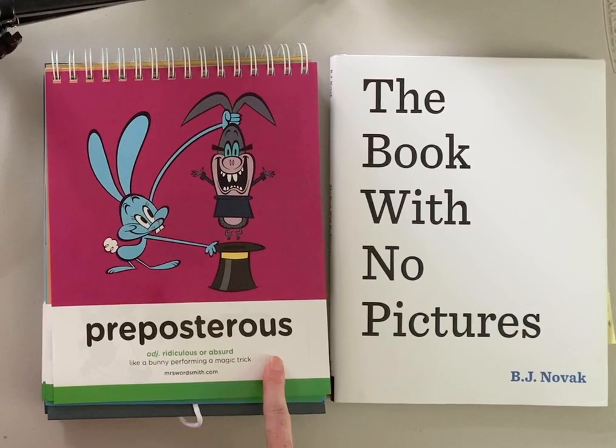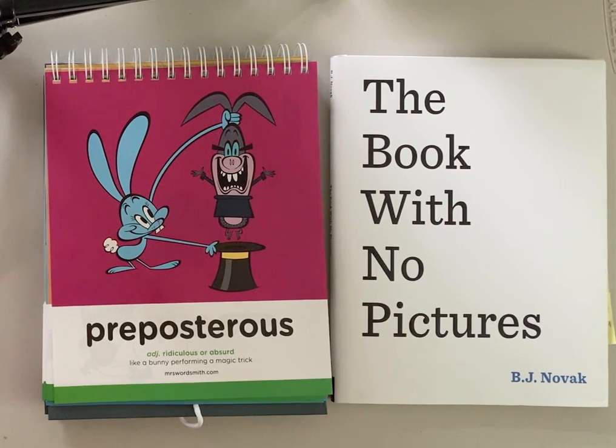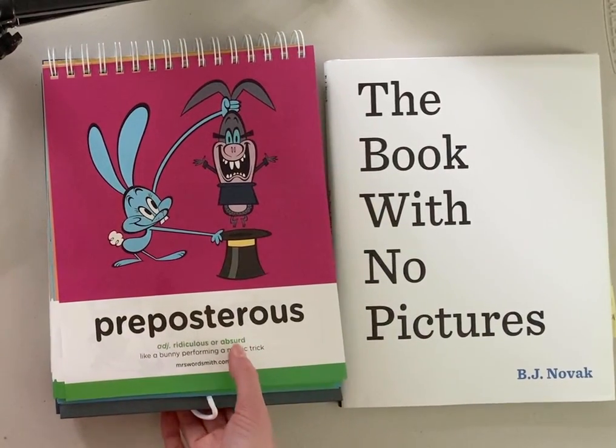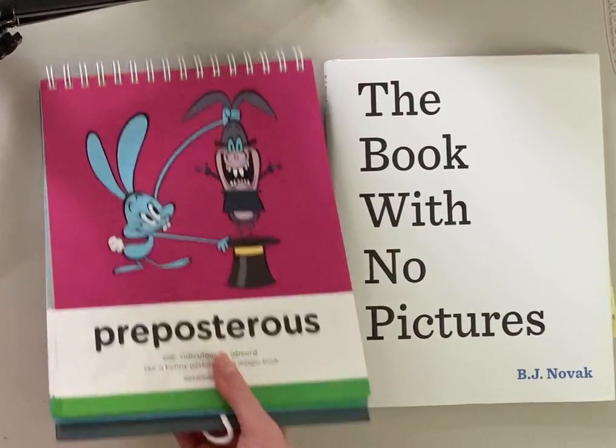Preposterous. Preposterous is an adjective — it's a describing word that means ridiculous or absurd. Like a bunny performing a magic trick — usually the bunny's the one being pulled out of the hat. Let's think about the word preposterous while we're reading today and see how it connects to our Book-A-Day.